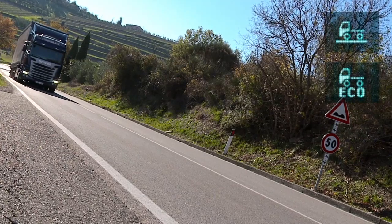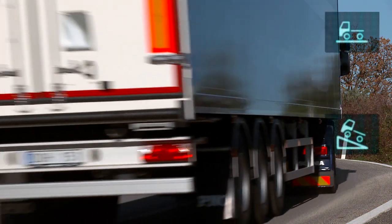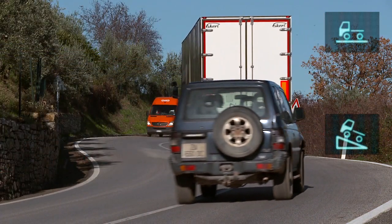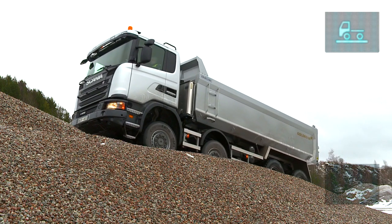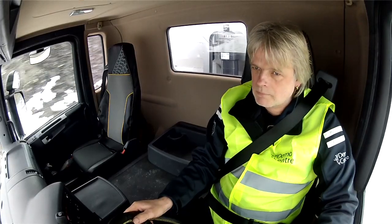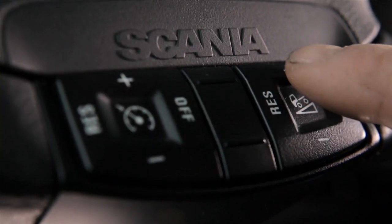For long haulage, Standard & Economy or just Economy will give the best results. Standard & Power could work for heavy loads in very hilly terrain. For a tipper, you might choose Standard & Offroad. The driver sets the cruising speed and the downhill speed for the retarder.